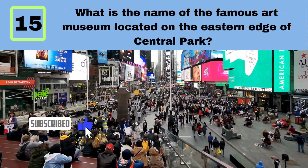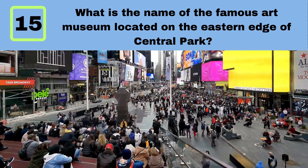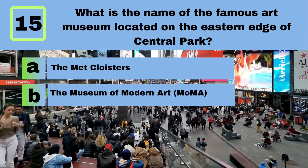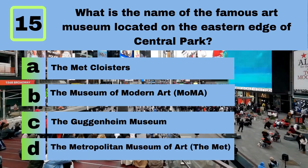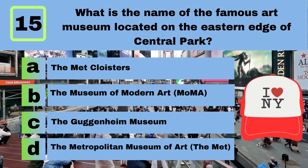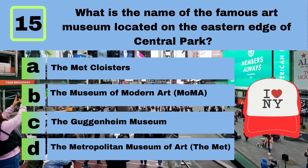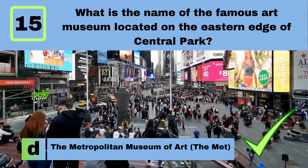Question 15. What is the name of the famous art museum located on the eastern edge of Central Park? Answer: D. The Metropolitan Museum of Art, the Met.